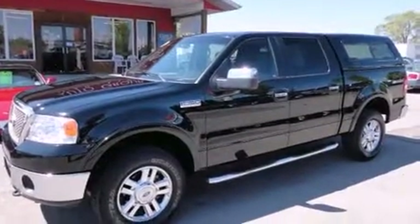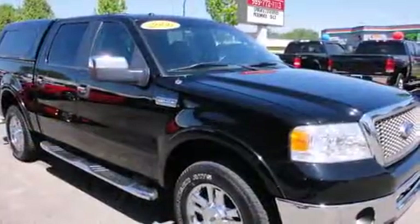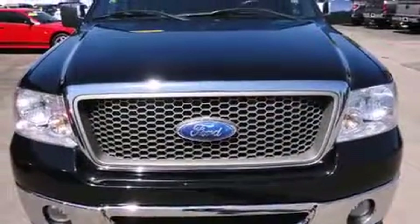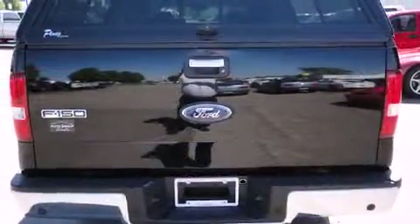Take command of the road in the 2006 Ford F-150 SuperCrew. A 5.4-liter V8 engine pairs with a sophisticated four-speed automatic transmission, providing a smooth and predictable driving experience. Four-wheel drive allows you to go places you've only imagined.